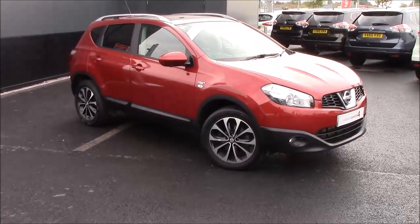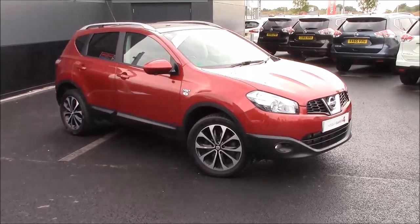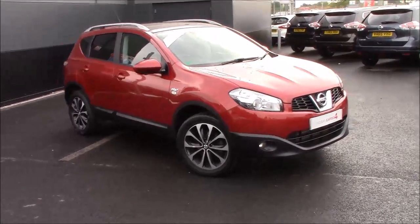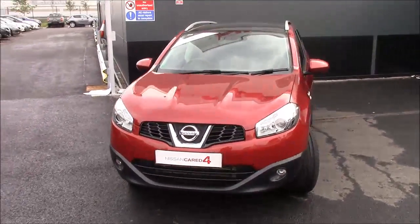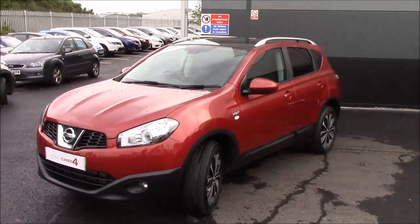We offer protection packages including Permashine, which is seven-year paint protection, an alloy wheel and tyre care package, interior Permashine, and cosmetic repair damage cover. Just speak to your sales representative when looking at purchasing. Thank you very much for watching this video and we'll see you soon.